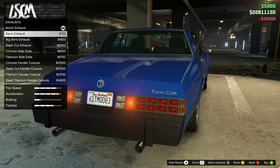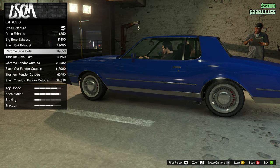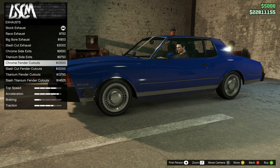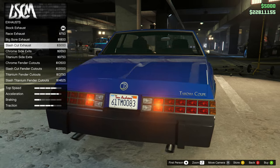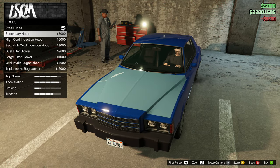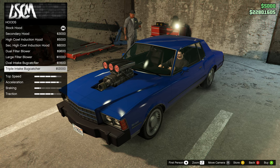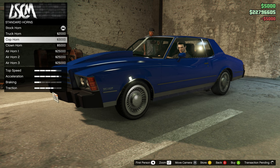For exhaust you have race, big bore - that's a little too big - slash cut, not too bad, the chrome exit which are side exits, titanium side, chrome fender, and slash cut on the front - titanium slash and titanium fender. I'm thinking the chrome side exits. For hood you have the secondary, high cowl - one I like personally - secondary high, dual filter, large filter, oval intake, and triple intake. Let's go with the high cowl. For horn I usually go with the cop horn.